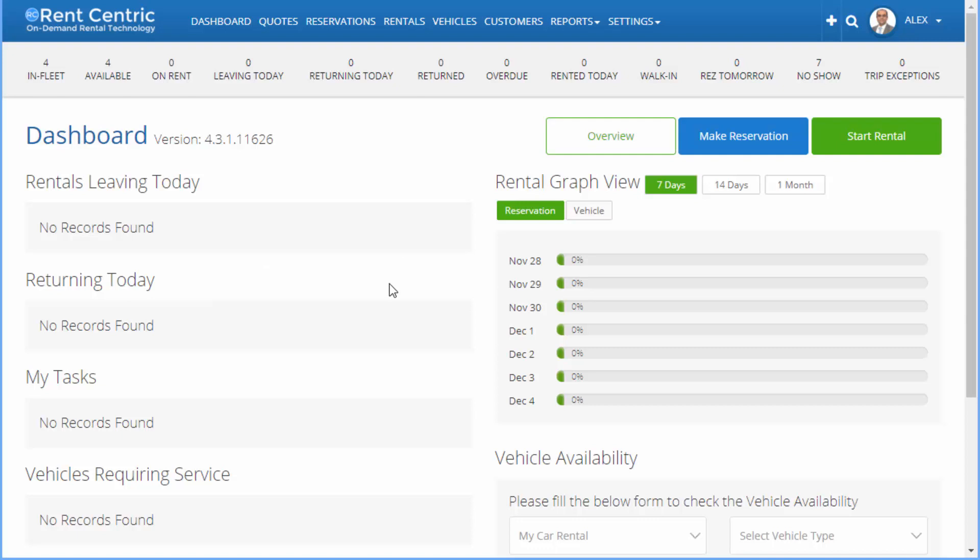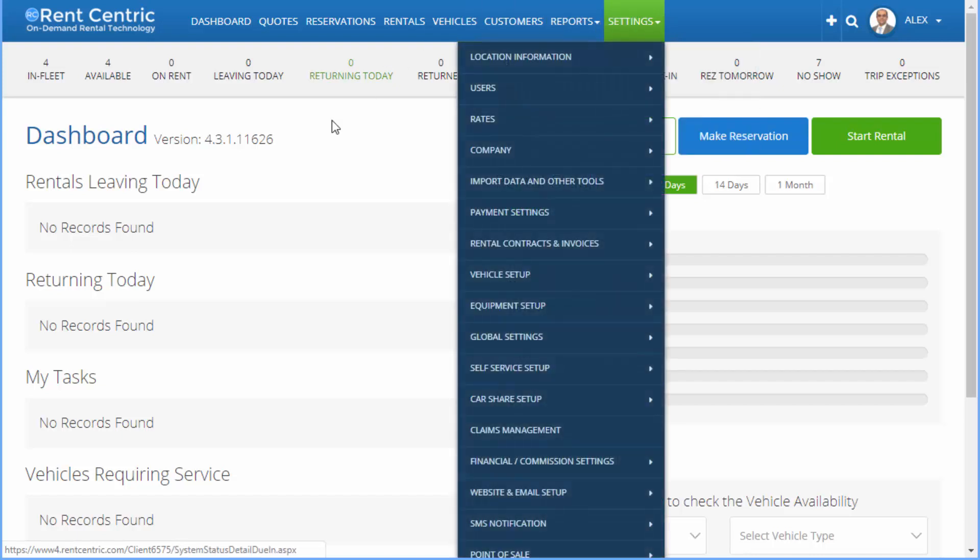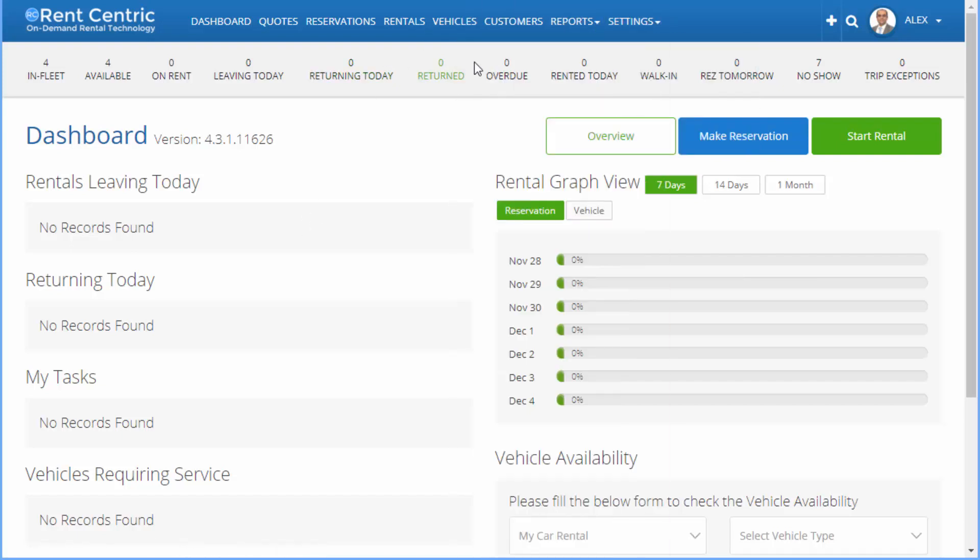As you can see, RentCentric is on my screen, and right here you can manage everything from your business, such as reservations, rentals, vehicles, customers, run reporting, and also set up the system almost to no end.